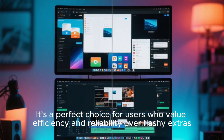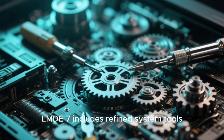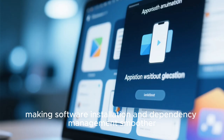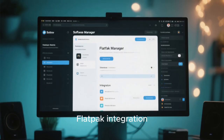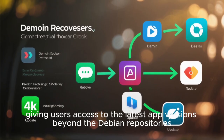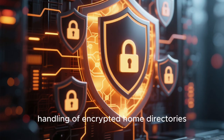It's a perfect choice for users who value efficiency and reliability over flashy extras. Under the hood, LMDE7 includes refined system tools, enhanced device detection, and better update management. The Mint team has also improved APT compatibility, making software installation and dependency management smoother. Another subtle but important change is enhanced Flatpak integration, which allows you to install and update Flatpak applications directly from the Software Manager, giving users access to the latest app versions beyond the Debian repositories. Security has also been tightened, with updated firewall settings and improved handling of encrypted home directories.